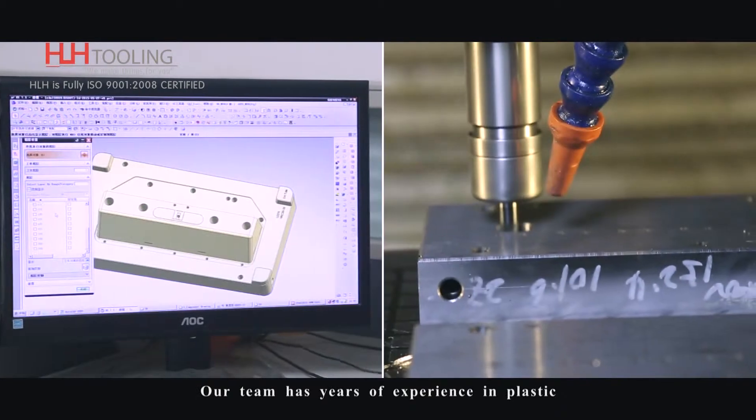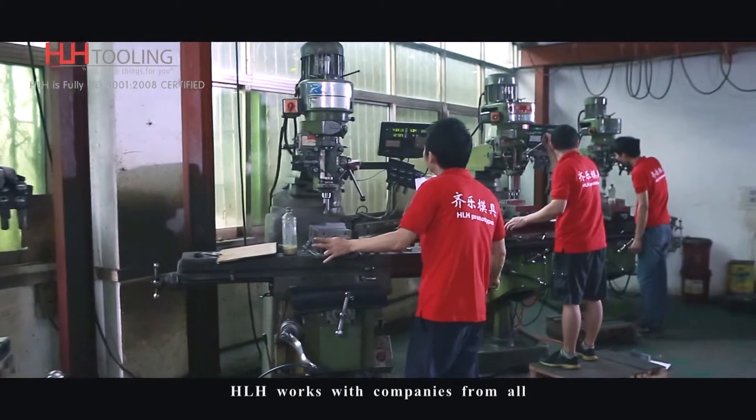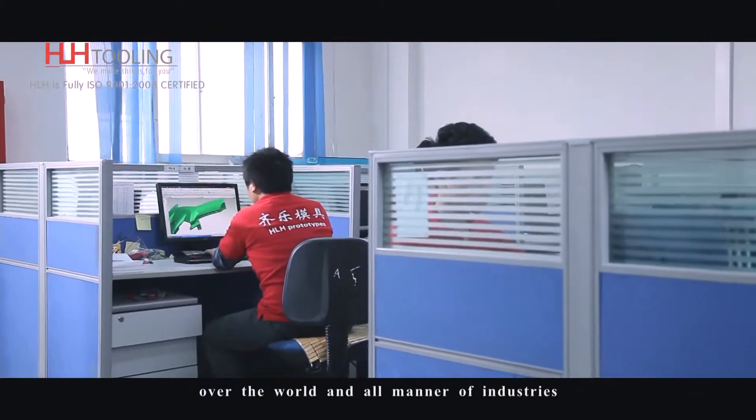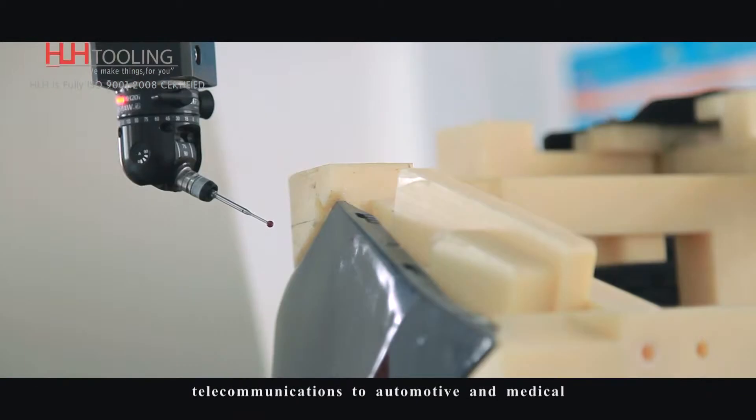Our team has years of experience in plastic injection mold tooling and production. HLH works with companies from all over the world and all manner of industries — everything from electronics and telecommunications to automotive and medical.